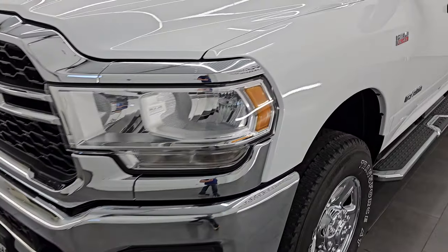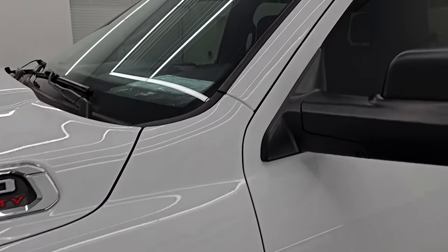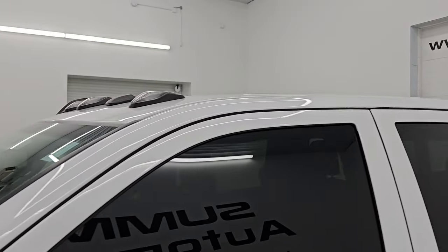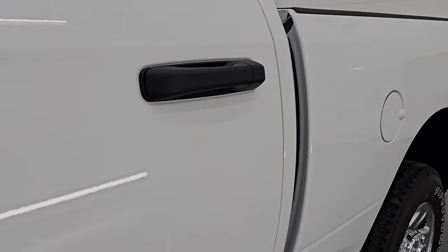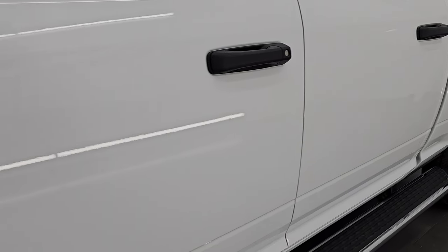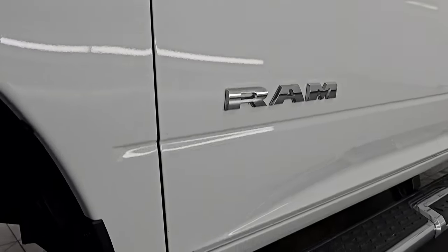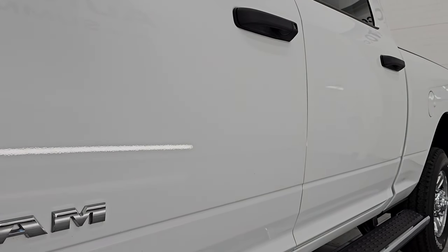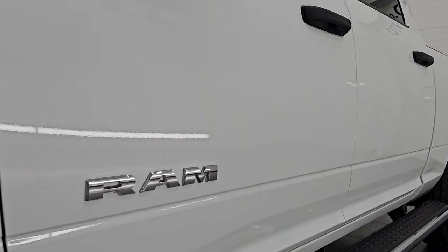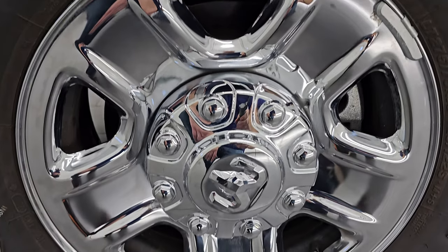I am going to go all the way around in this video — inside, underneath, start it up, take a look under the hood, show you all the options, and give you the most accurate representation of this truck. I shoot all my videos in 4K. If you like the video, subscribe to the YouTube channel and click the bell notifications so you don't miss out on gems like this one.